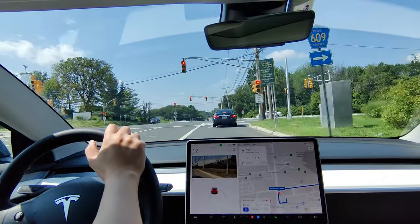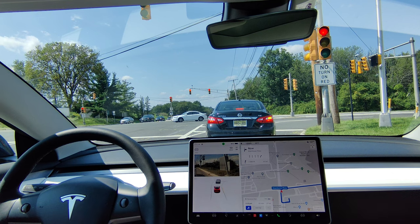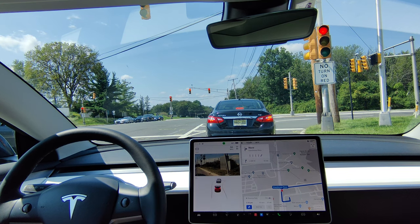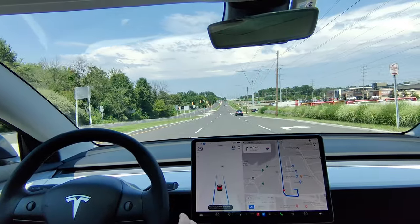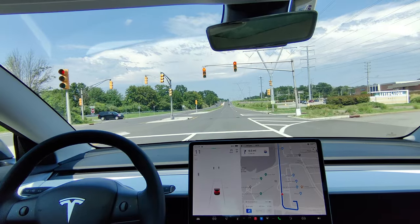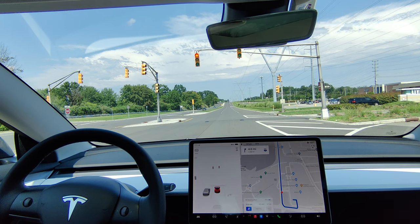With Navigate on Autopilot, you are still using the old stack — the old software that Tesla uses for full self-driving. Once I engage Navigate on Autopilot, you'll see a slight difference in the visuals. It will not stop for a traffic light, so I have to disengage and take over. It doesn't stop for red lights, it doesn't stop for stop signs — I had to take over for that.